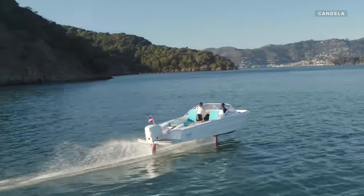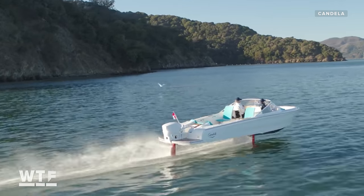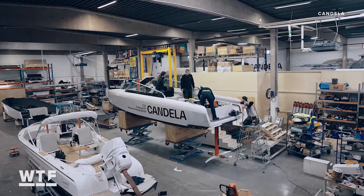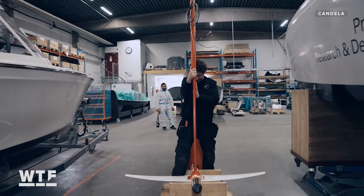This isn't the first hydrofoil boat Candela has made. The C8's predecessor, the C7, had more of a traditional design with a motor on the back. With the C8, the company totally redesigned the boat, adding a direct drive motor known as the C pod, underneath the hull.